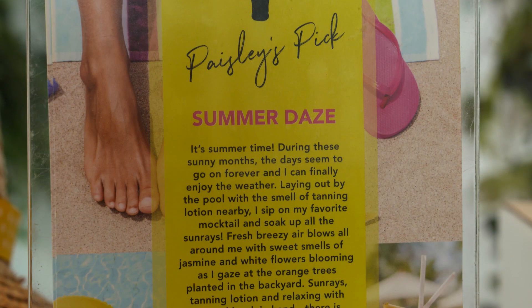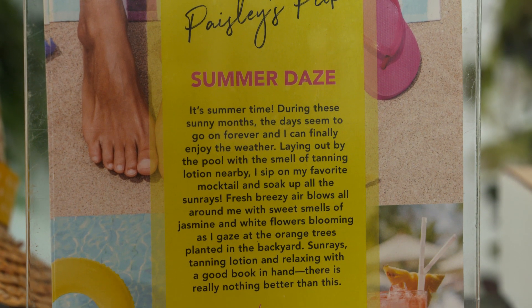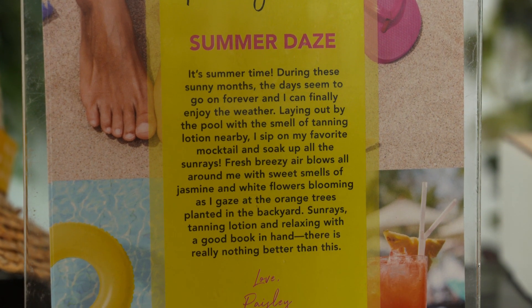For the fragrance, the color was so much fun to develop. I want to read to you Paisley's story that inspired her to create this fragrance and really just brings you there.